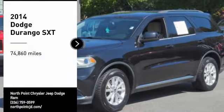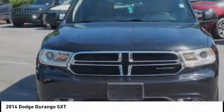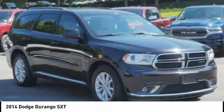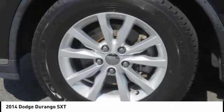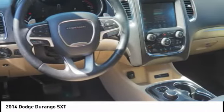Stop by and take a look at the 2014 Durango. The Durango allows you and your family to travel in style and comfort. It offers more interior room than most midsize SUVs and has an available third row of seating. Underneath are sturdy body-on-frame mechanicals and the option for a powerful V8 engine.